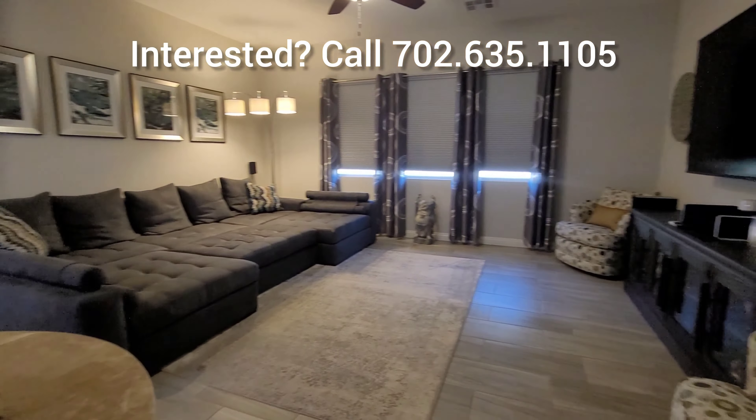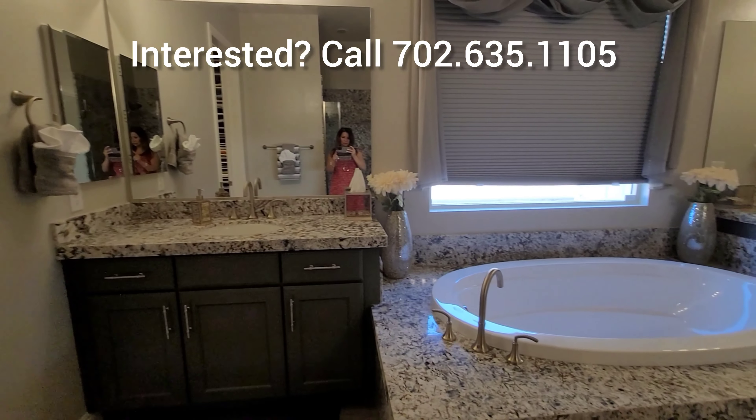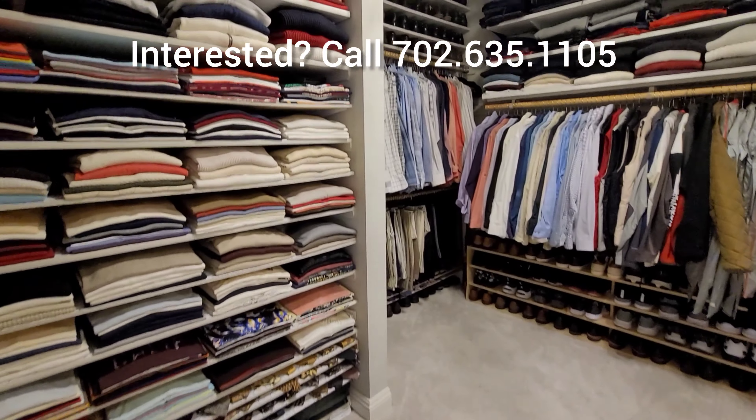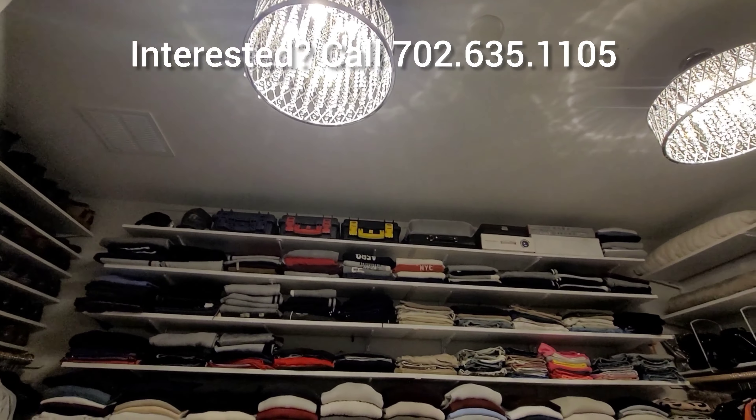You have a double vanity sink, and the soaking tub is right there in the middle — add some nice candles and relax. You also have a makeup vanity area to the left, and a beautiful walk-in shower with a seating area. Very spacious bathroom and a huge walk-in closet.